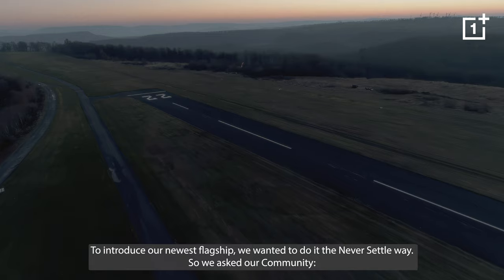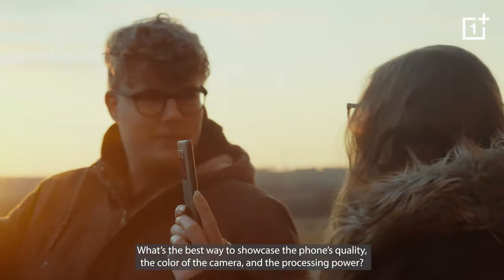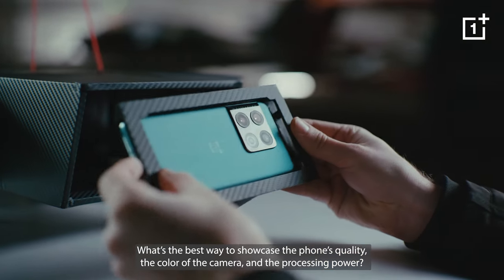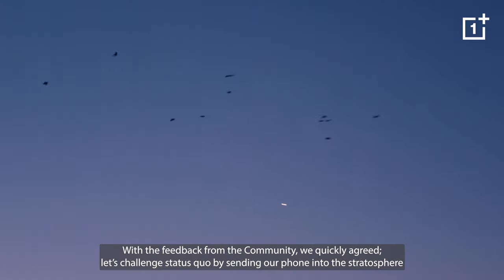To introduce our newest flagship, we wanted to do the Never Settle way. So we asked our community what's the best way to showcase the phone's quality, the color, the camera, and the processing power. With the feedback from the community, we quickly agreed.